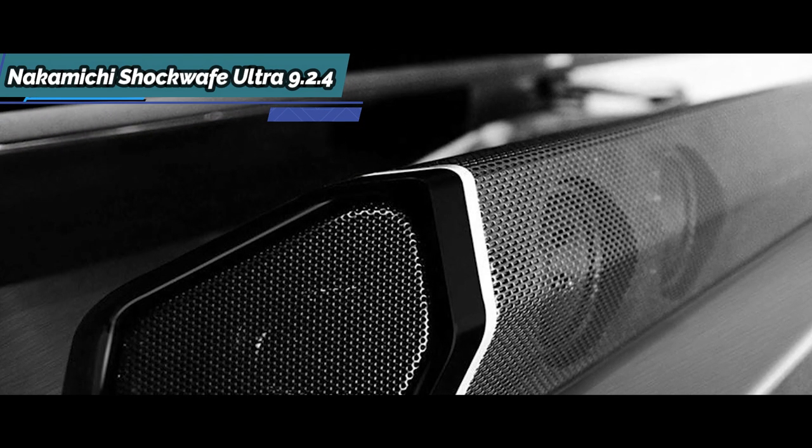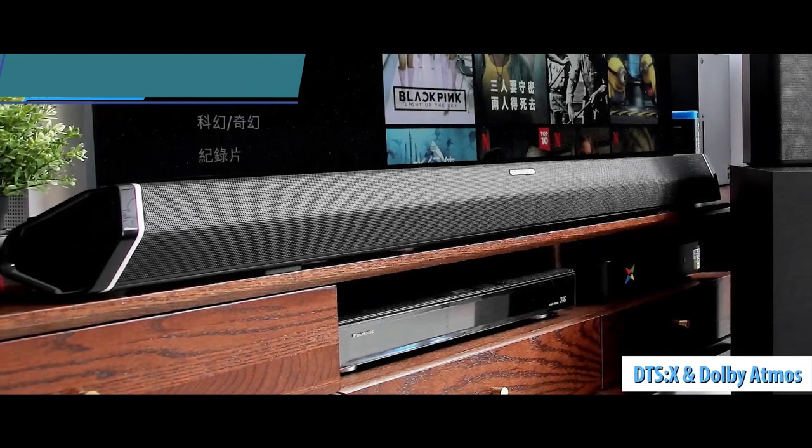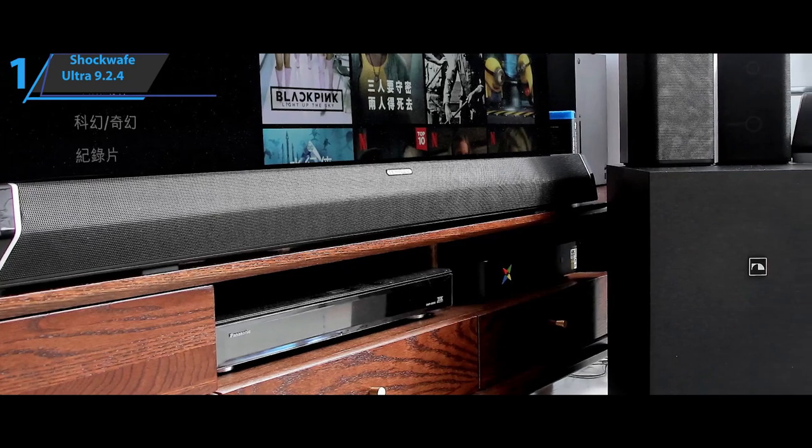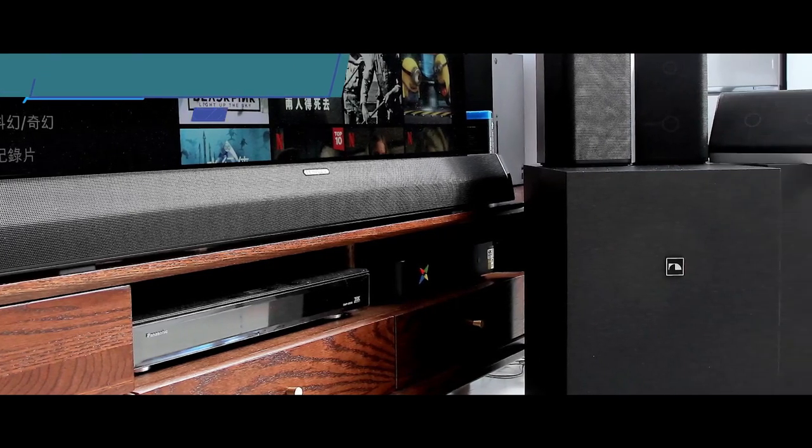This model has all the benefits, including support for DTS:X and Dolby Atmos codecs for surround sound, a matching remote control with equalizer and volume controls, as well as a bold design.